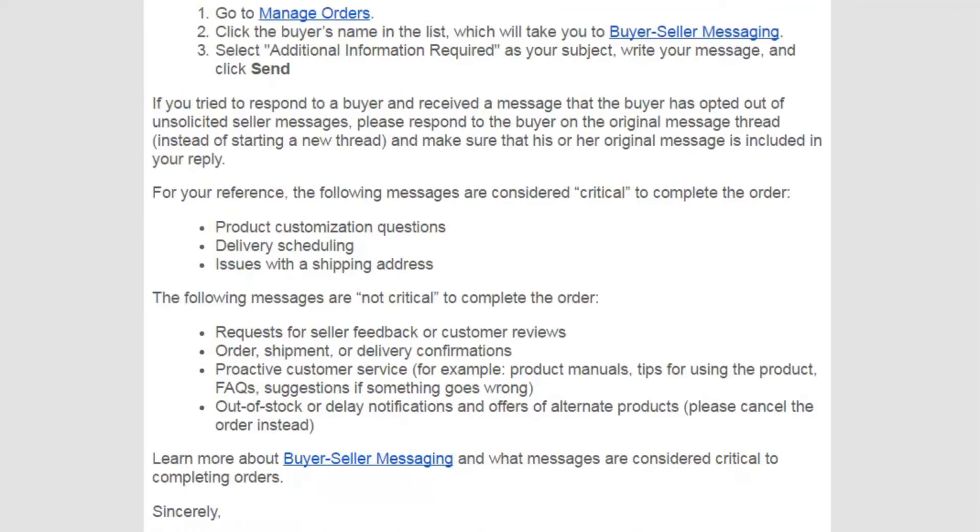Now Amazon are going to be pretty strict about sellers using this 'important' in brackets feature in the subject line of their emails to customers. Amazon are only going to let you get around the buyer's opt-out if the message is considered critical.